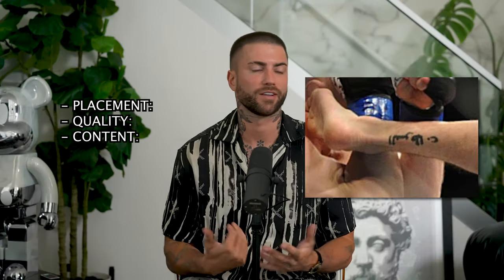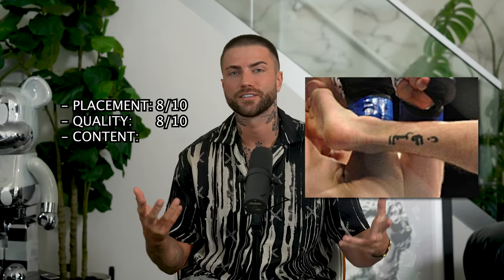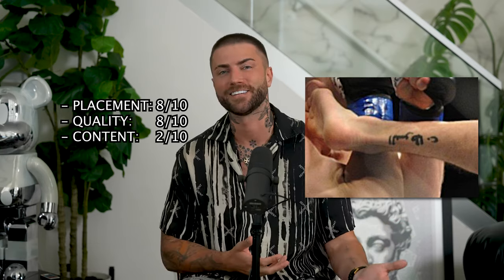The tattoo was done well. Placement, I'm going to give it a solid 8 out of 10. Quality, 8 out of 10. The content I'd give probably like a 2 out of 10, since he doesn't even know what it means.